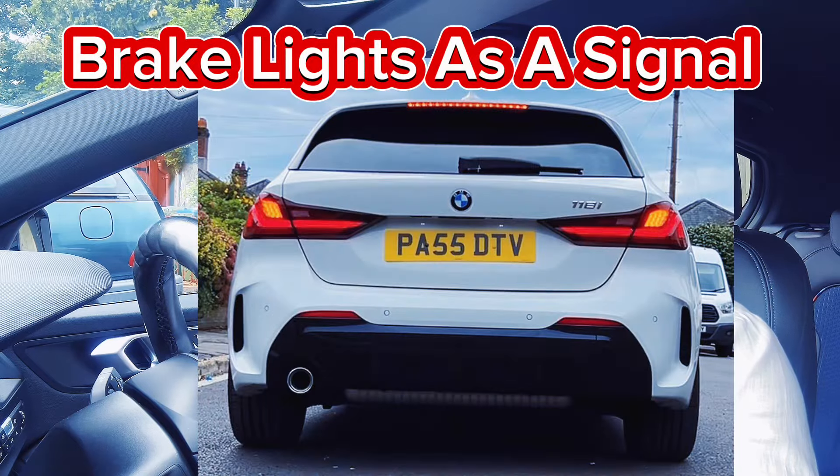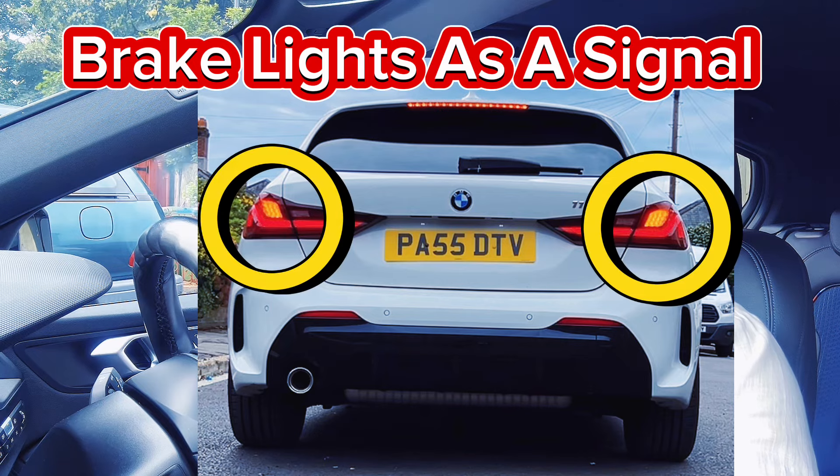Hi, welcome to Driving TV and I hope you are well. In this video I'd like to talk to you about the brake lights as a signal. So when we brake, what happens at the back? A red light comes on at the back — it's giving signals to the car behind. So this is what we are going to talk about in this video. Let's start the lesson.